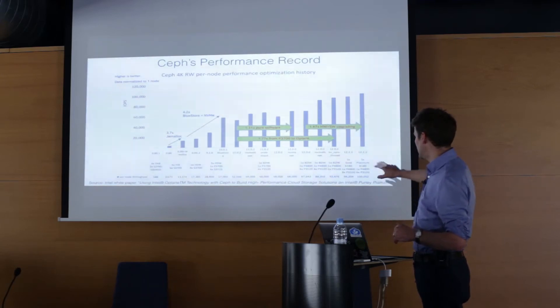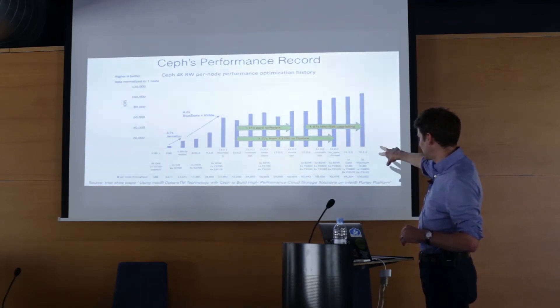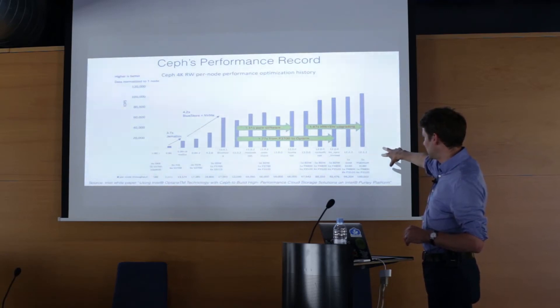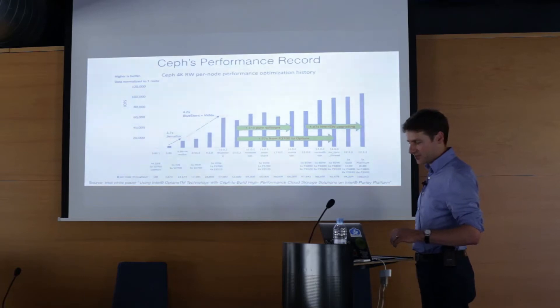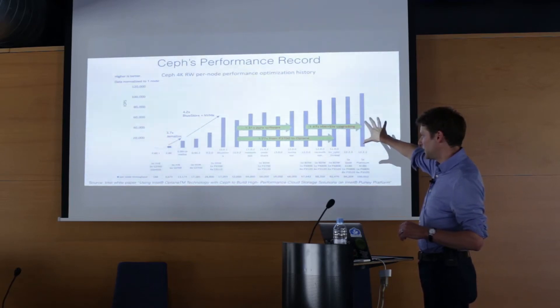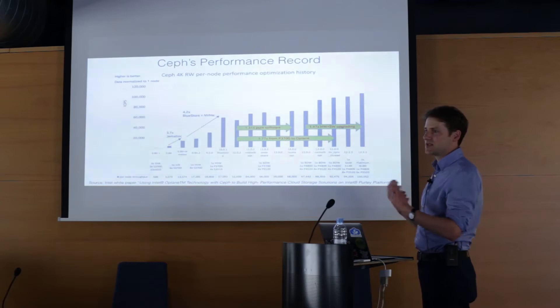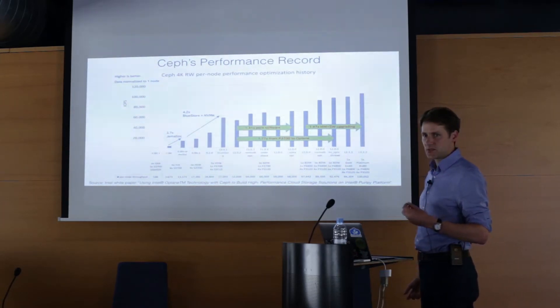That is a Ceph cluster with Platinum Xeons and seven NVMe devices in each server — not a cheap undertaking. A lot of this benchmark performance is published by Intel as an exemplar demonstrating the very latest Intel processors and storage components.